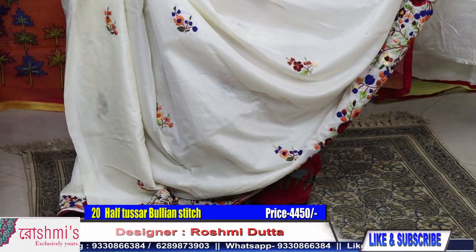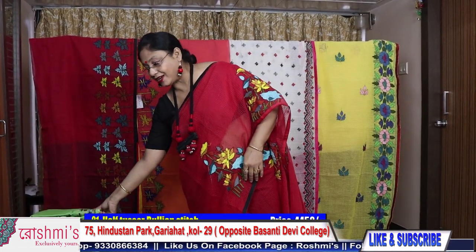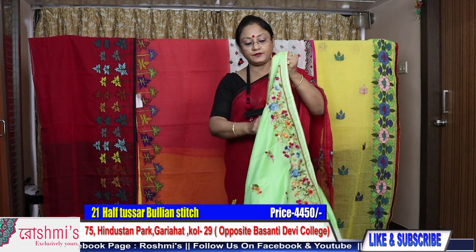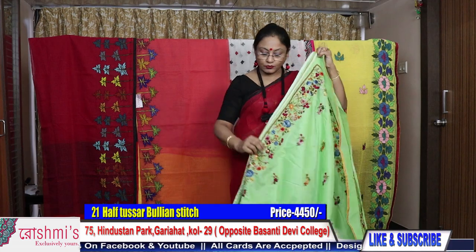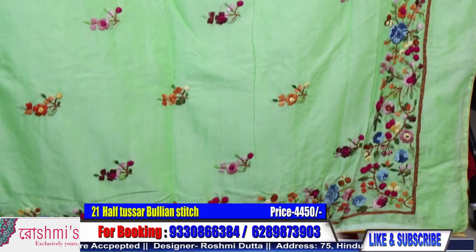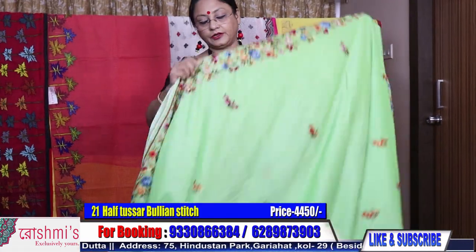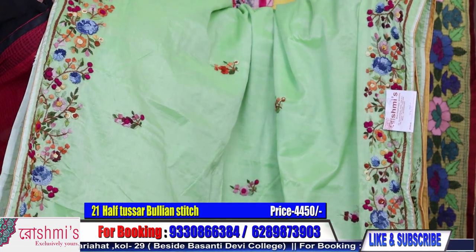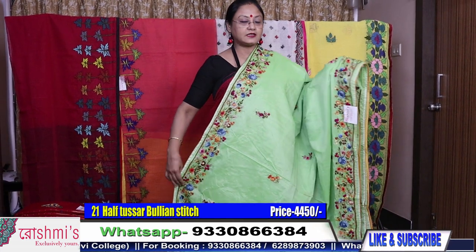Price is 4500 for this saree. For booking, take a screenshot or mention the saree number. Requesting all my viewers to subscribe my channel and share with friends, relatives, and colleagues. Press the bell icon to get notifications of upcoming episodes. COD is available only within Kolkata. Shipping charges all over India are absolutely free. See the color combination — another green color, very eye-soothing, on half tasar material. Another bullion stitch — see the work.